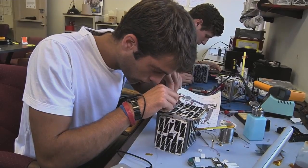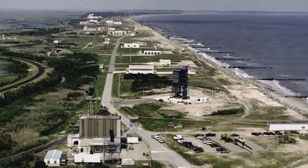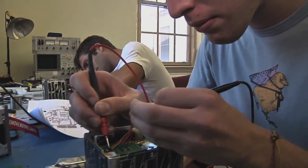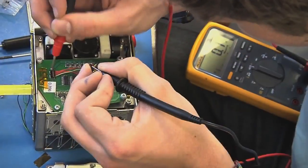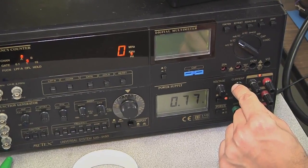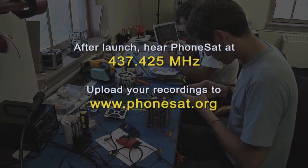Both satellites are scheduled to be sent into space later this year aboard a rocket launched from NASA's Wallops Flight Facility at Wallops Island, Virginia. Each satellite will broadcast a signal every 30 seconds on the amateur UHF band at 437.425 MHz. Anyone around the world can listen for this signal and upload what they hear to Phonesat.org.